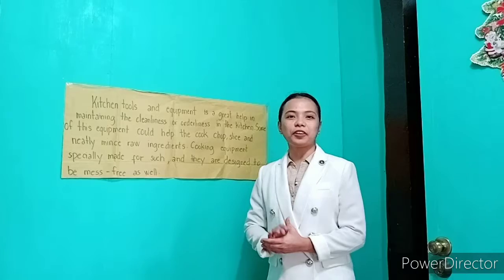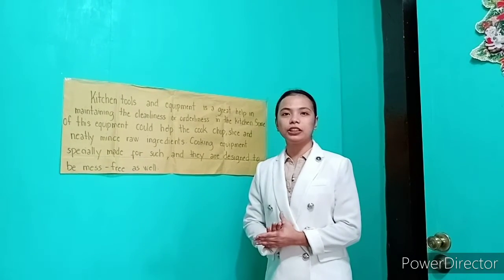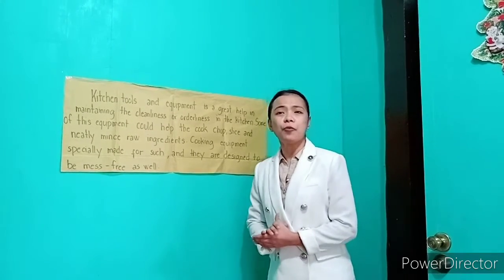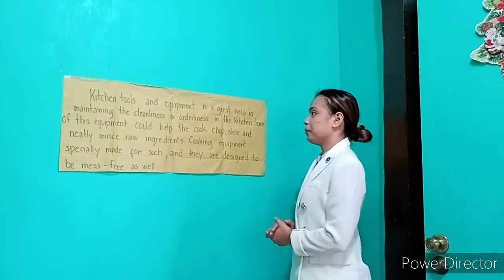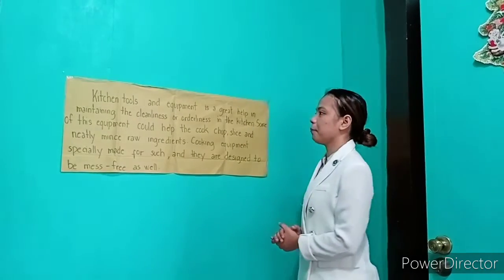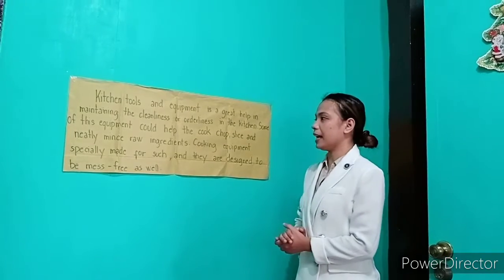Without further ado, let's move to our discussion. It's all about kitchen tools, equipment, and paraphernalia. What are kitchen tools? Kitchen tools and equipment are a great help in maintaining cleanliness and orderliness. At the same time, equipment could help the cook chop, slice, and mince.